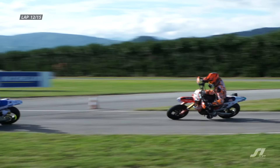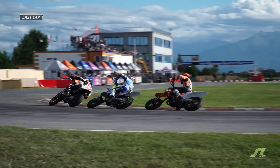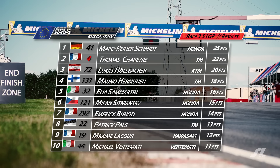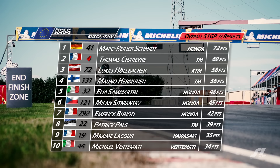Scharrer and Holbacher second and third behind Reiner-Schmidt. We're on the last lap — can Holbacher find a way through at the final corner? He can't. Mark Reiner-Schmidt is going to take the win, but it's going to be bittersweet. Reiner-Schmidt takes the victory, but Thomas Scharrer takes the championship. Mark Reiner-Schmidt across the line first ahead of Scharrer and Holbacher. Mauno Hermannen and Elia Samartine rounding out the top five in the third and final race of the Grand Prix of Europe and the last race of the 2020 season. Mark Reiner-Schmidt takes the round with 72 points across the three races, ahead of Scharrer and Holbacher. However, he will not be our 2020 champion.